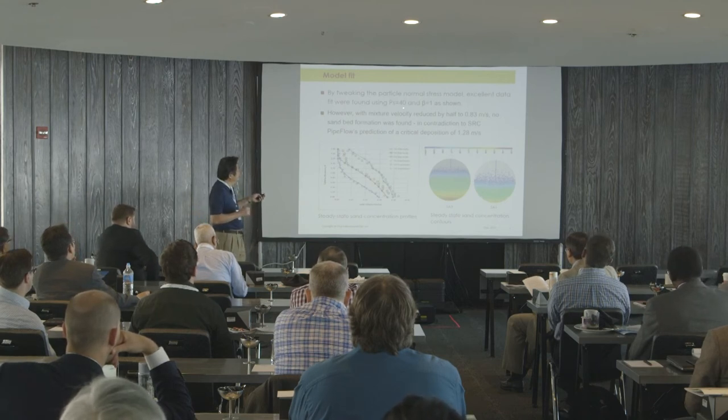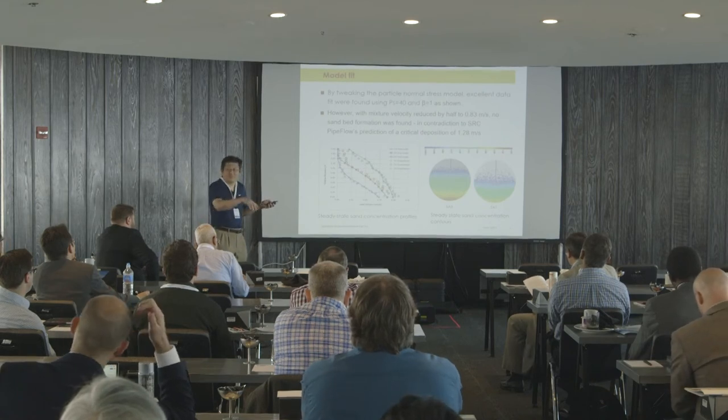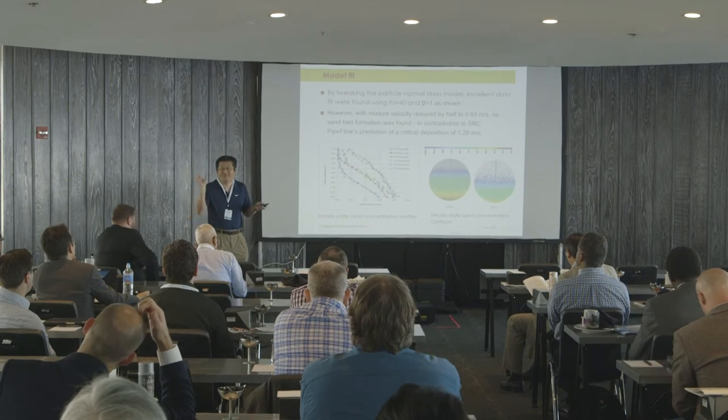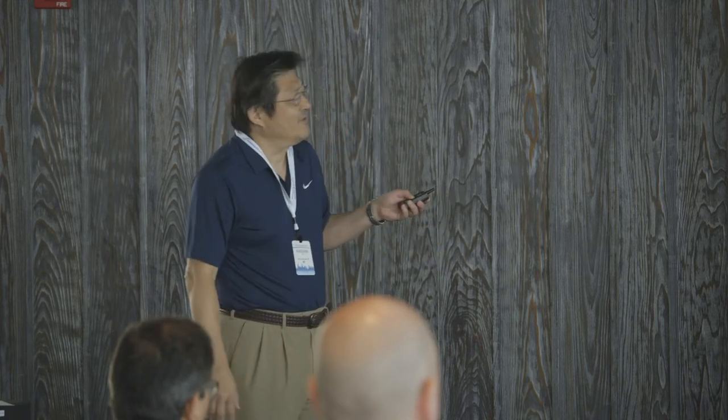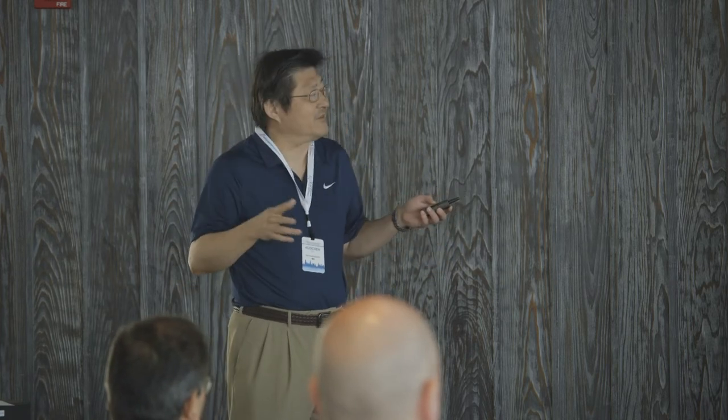Once you get the solid pressure term coefficient right — which essentially tells you how particles interact and collide with each other — these are the key terms. This took me a while, but after Version 15 it was like night and day: 10 to 20 times faster, going from weeks or sometimes months down to days.